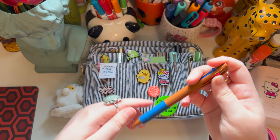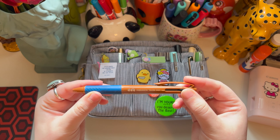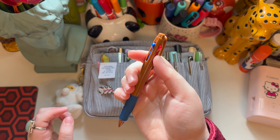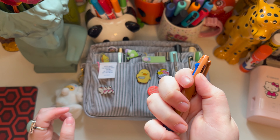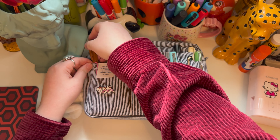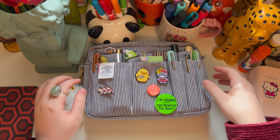I also have this Hobonichi 2023 multicolor pen — I think this is a ballpoint. I just keep this in here; I don't really like that pen, but it's just there if I ever need it.